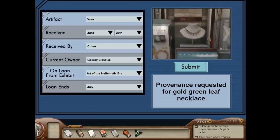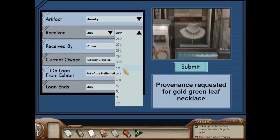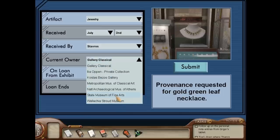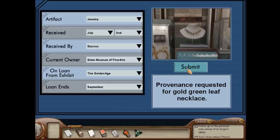The first thing we need is the necklace that I just took a picture of. The necklace is a piece of jewelry. It was received on July 2nd, received by Stavros. It's the State Museum of Fine Arts — they own this one, part of their Golden Age exhibit. And they will take it back in September. All done.